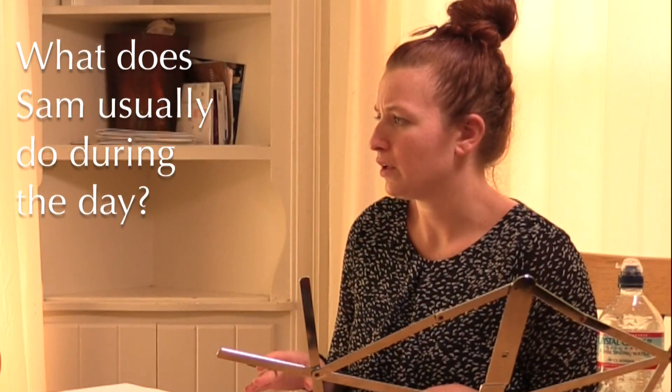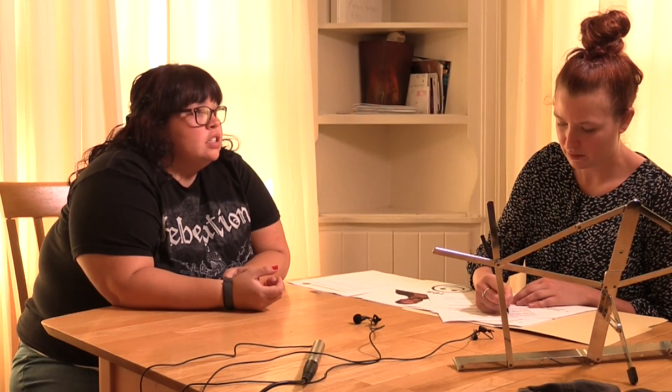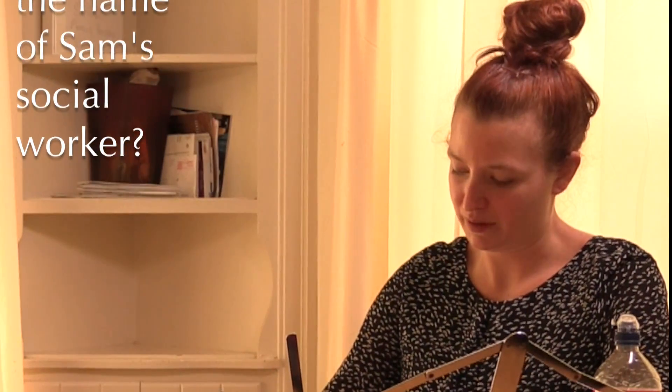What does Sam usually do during the day? She works, she goes to Napa Valley Support Services, and she does sorting and shredding a couple days a week. She goes out in the community. So if I asked her, do you work, that would be sorting and shredding. The name of Sam's social worker is Courtney Singleton.